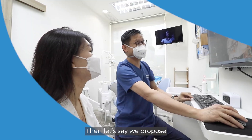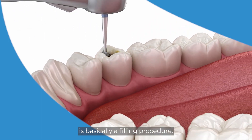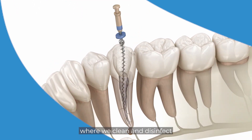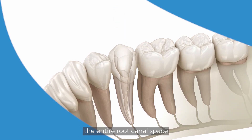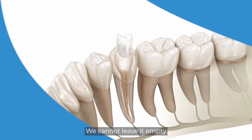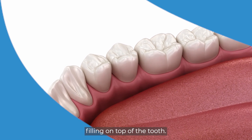After that, if we propose a root canal treatment for the patient, we will numb the tooth and what follows is basically like a filling procedure. We drill the tooth, create a hole, and gain access to the nerve tissue where we clean and disinfect the entire root canal space and put medicine in it. We make sure the canal space is clean, then fill it up with a root canal filling material and place a permanent filling on top of the tooth.